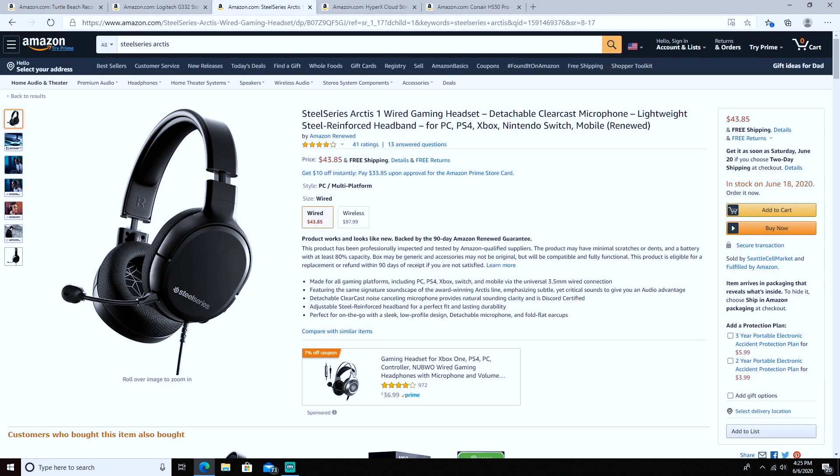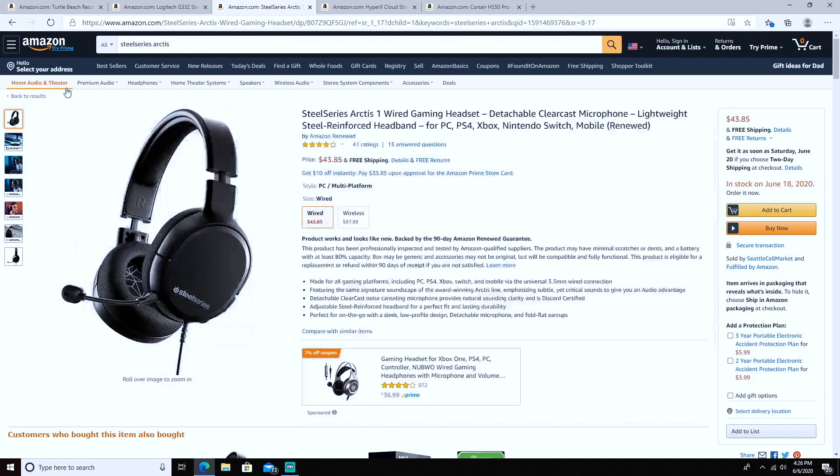Coming in at number three are the SteelSeries Arctis 1s. They are wired — that's one downfall — but I really like them. They're made for all platforms: PS4, PC, iPhone, whatever you're using. They come with an adjustable steel-reinforced headband, so if your head is bigger you can reinforce them to fit. They're very sleek, low profile, and have a detachable microphone so you can remove it if you want to use them as regular headphones. The price tag is $43.85.